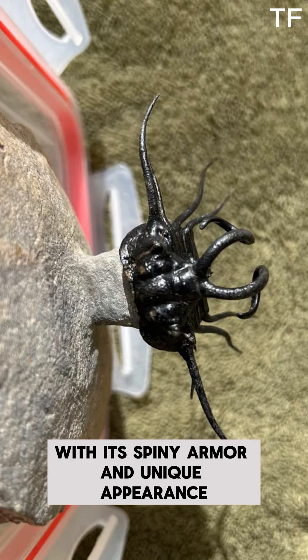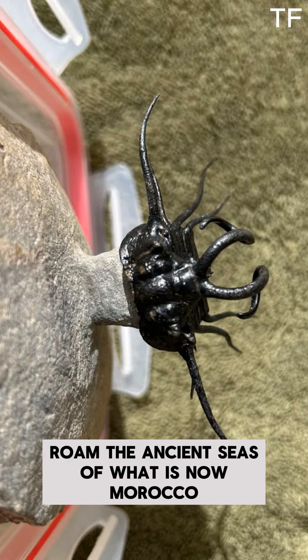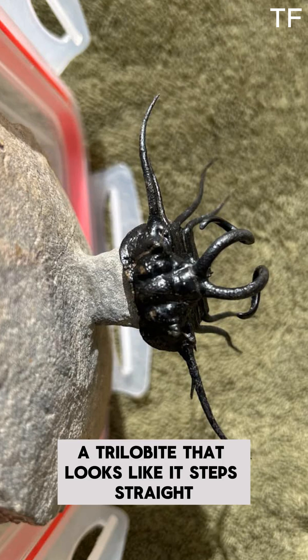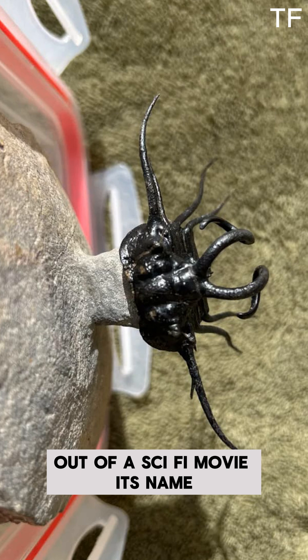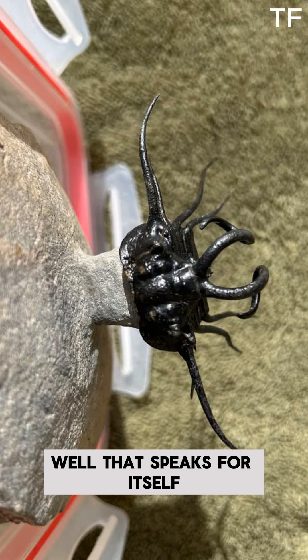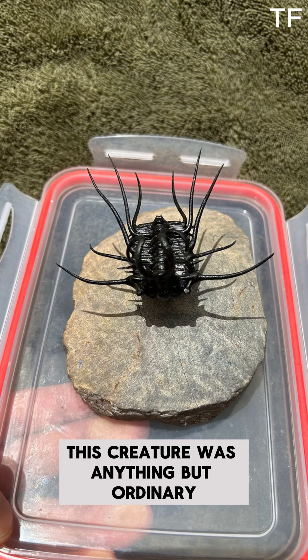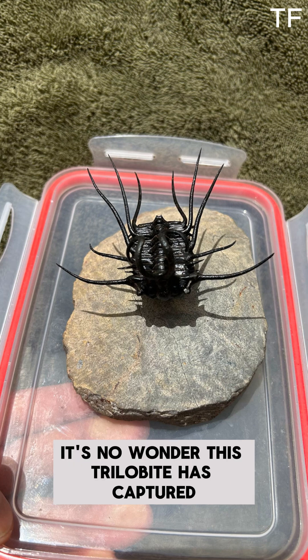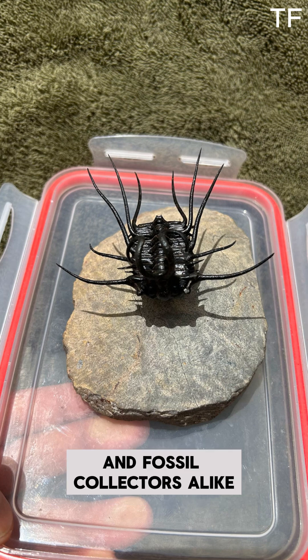This incredible trilobite, with its spiny armor and unique appearance, roamed the ancient seas of what is now Morocco. Let's uncover the story of this prehistoric marvel. Meet Dichranurus monstrosus, a trilobite that looks like it stepped straight out of a sci-fi movie. Its name, Dichranurus, means double-forked tail, and monstrosus, well, that speaks for itself. This creature was anything but ordinary. With its elaborate spines and dramatic head shield, it's no wonder this trilobite has captured the imagination of paleontologists and fossil collectors alike.